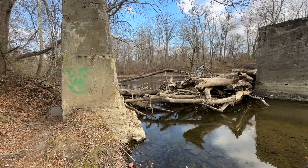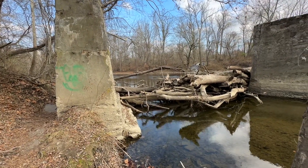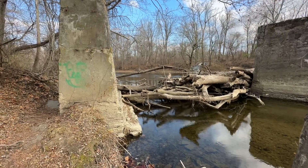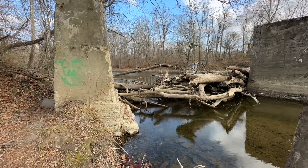Hey everyone, taking a walk this morning — it's a gorgeous day. I thought I would just do a little video here and show you, because we've had a drought lately.